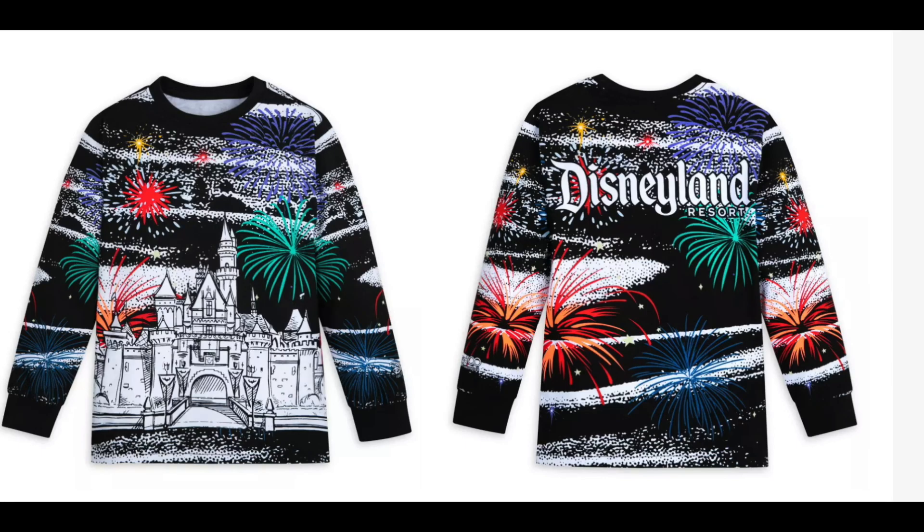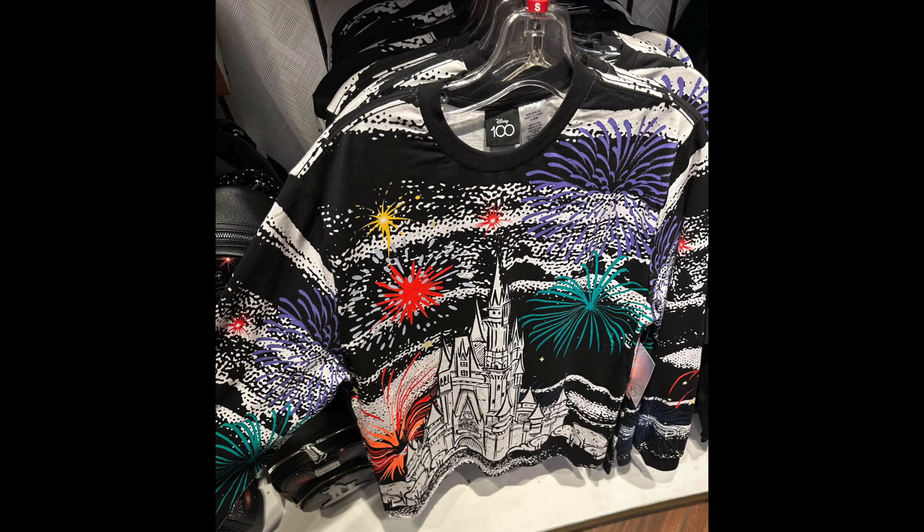For me, this pullover is just a little too busy — a little too Jackson Pollock. But I really appreciate the sketch castle on the front, and I really like the fact that they have a Disneyland and a Disney World version with each of their own castles shown on the front. I can appreciate the bright colors of the fireworks and the designs.